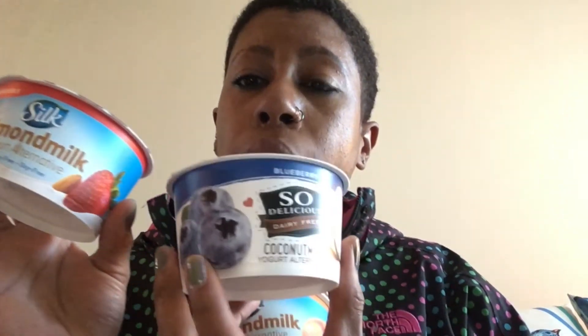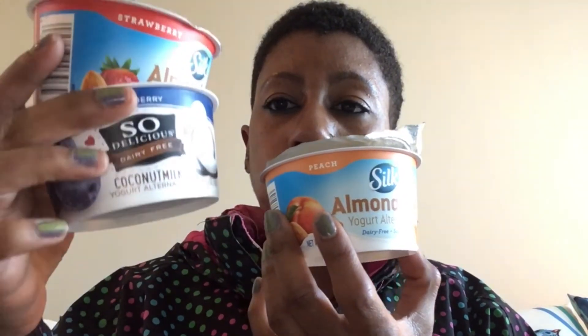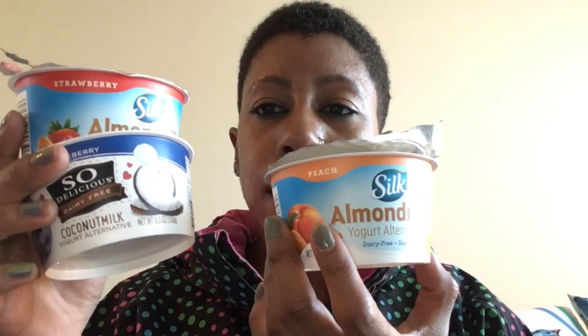All hands down, my favorite is the So Delicious brand over the Silk — I don't know if it's because I love blueberries, but overall nice texture and creaminess. I loved the chunks of fruit in the Silk Peach; the strawberry didn't really have too many chunks of fruit, more just the strawberry flavor. If you're looking for an alternative to dairy yogurt, definitely try these brands — they're the best I've tasted on the market. I do prefer So Delicious over Silk, but it's about your preference. I even tasted them with my son and he enjoyed it — his favorite was the Silk Almond Milk Peach.